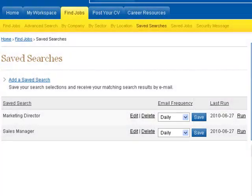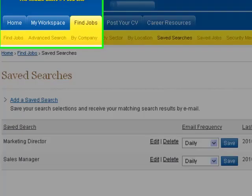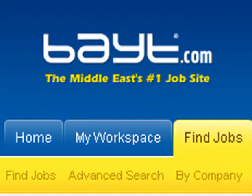As you can see, the Bayt.com Saved Search option is a very simple and effective tool to save you time and keep you updated with any new job postings that match your professional profile. Whether you are a passive or an active job seeker, we highly recommend you set up a saved search today to notify you of every opportunity in your professional field of interest.